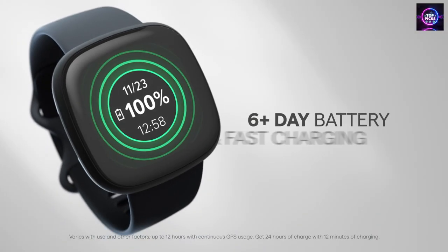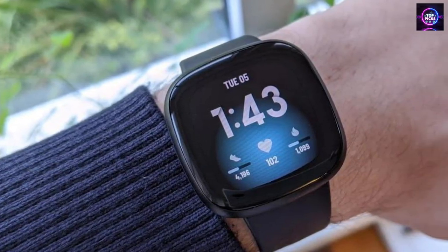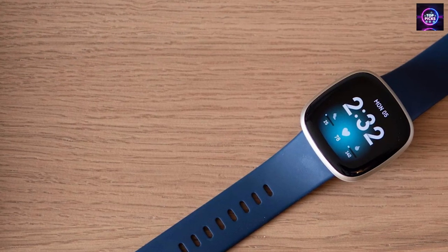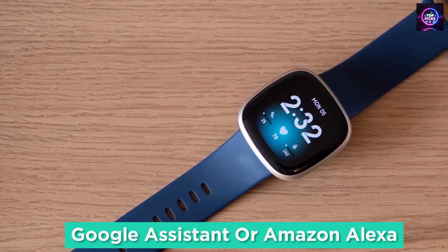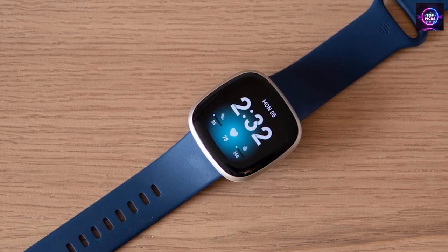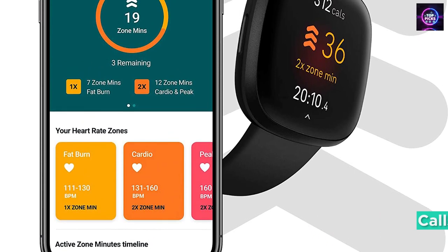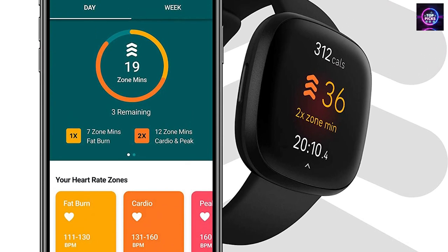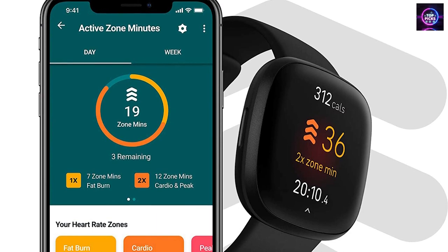Fitbit Versa 3 is also water-resistant up to 50 meters, so you can take it with you when you swim or go boating. And with PurePulse 2.0, you can track your heart rate 24/7. It even comes with a six-month premium membership, so you can get personalized insights, advanced analytics, and more. You can also use Google Assistant or Amazon Alexa built-in for quick news updates, reminders and alarms, control over your smart home devices, and more just by speaking to your watch. You can use the built-in mic and speaker to take Bluetooth calls hands-free when your phone is nearby. Fitbit Versa 3 also has a sleep score feature so you can track your light, deep, and REM sleep and receive a score to better understand your sleep quality each night. And you can control Spotify and play music from your wrist — all you need is a subscription.